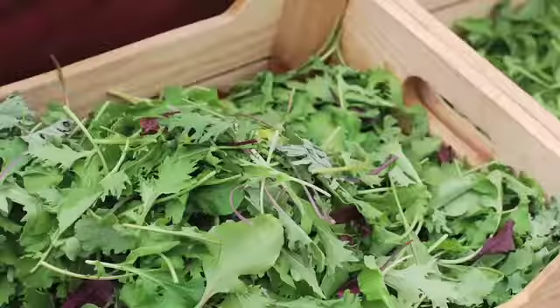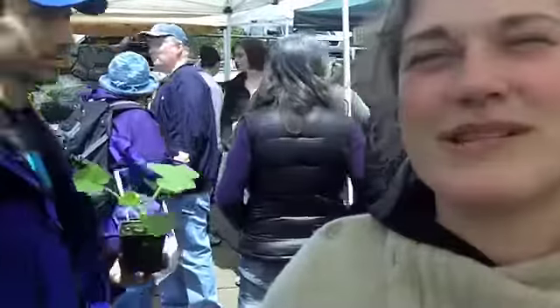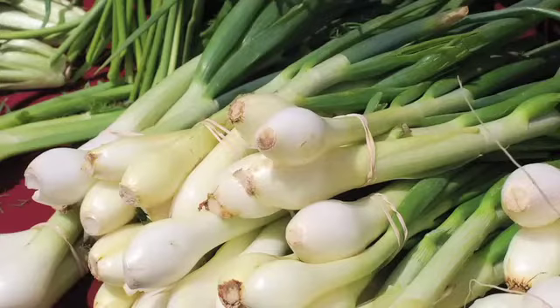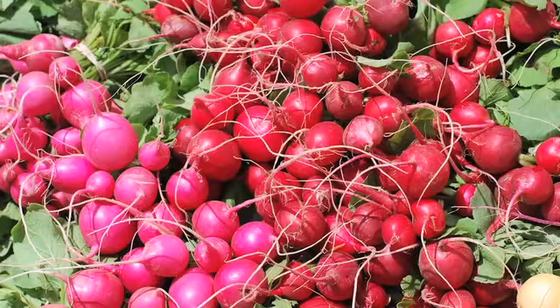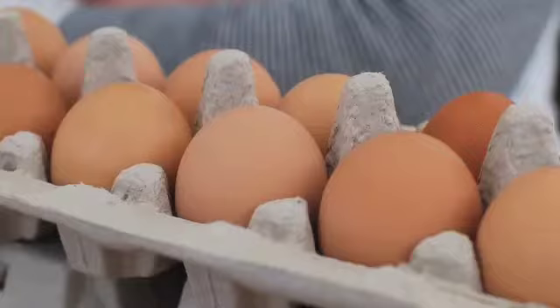I would definitely recommend all leafy greens right now, any sort of salad mix or brassicas or things like that. I think it's really nice to be inspired by what's actually in season, kind of coming with an open mind to trying new things and seeing what just looks like the best quality. Not having as much expectation as when you might go to the grocery store — seeing what is being grown and what is truly in season and really happy and yummy looking.